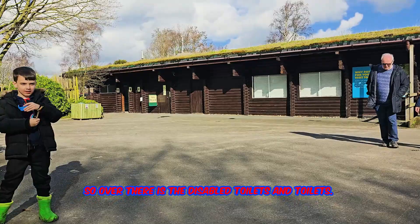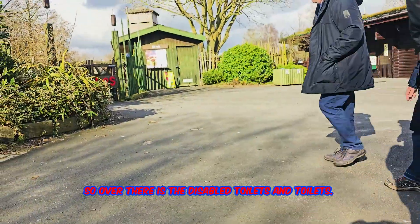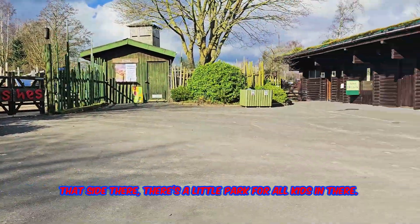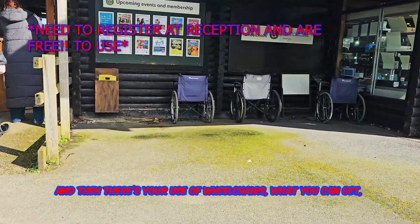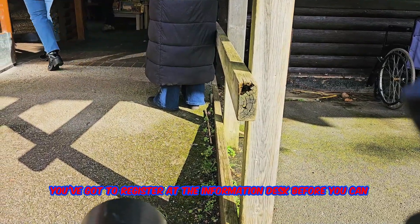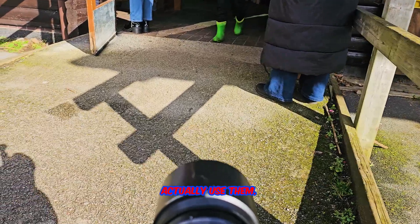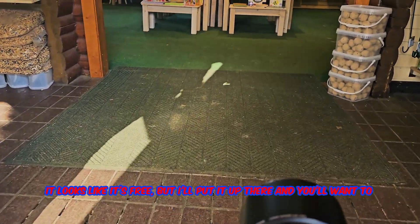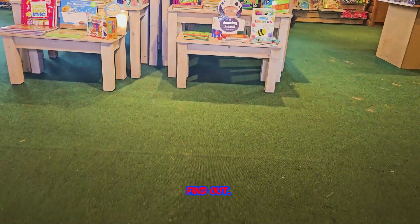Over there are the disabled toilets and regular toilets. Outside there's a little park for kids, and then there are wheelchairs you can rent — you've got to register at the information desk before you can actually use them. I don't know the price of them but I'll find out and put it up on screen. It looks like it might be free, but I'll confirm once I find out.